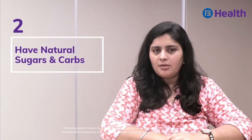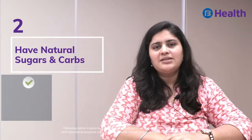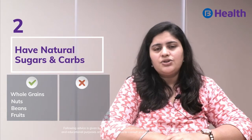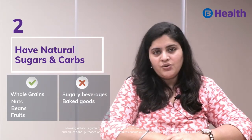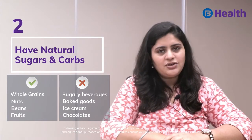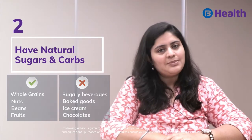Tip 2: Pick natural sugars and complex carbohydrates like those present in grains and nuts, rather than processed refined sugars such as those in sugary beverages, baked goods, ice creams, and chocolates, because natural sugars will not let your blood sugar levels spike.